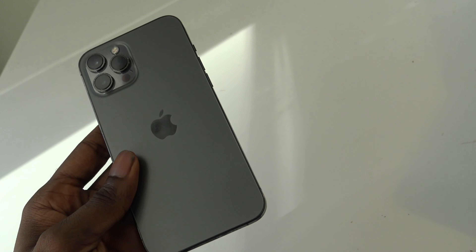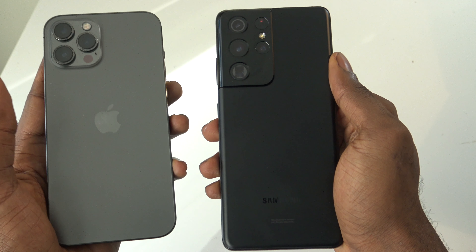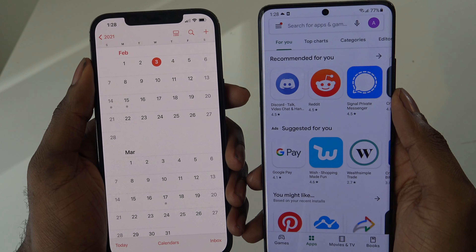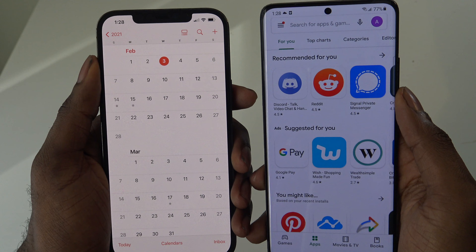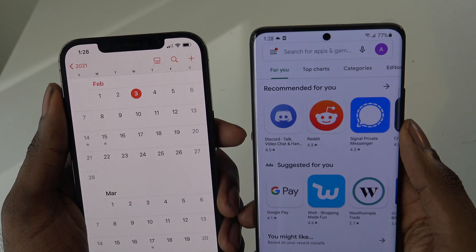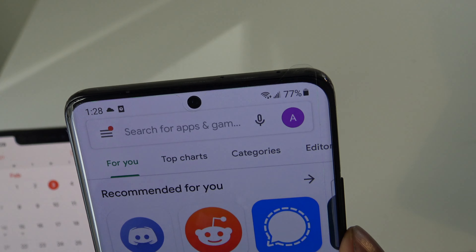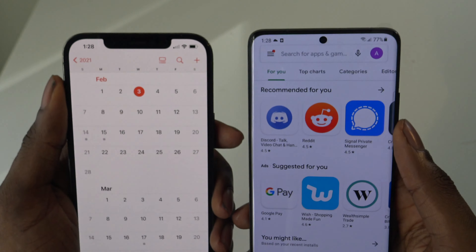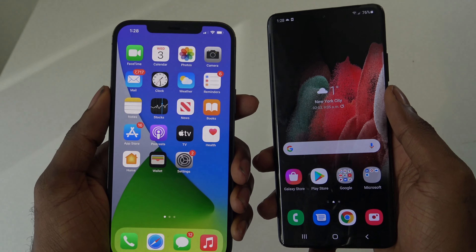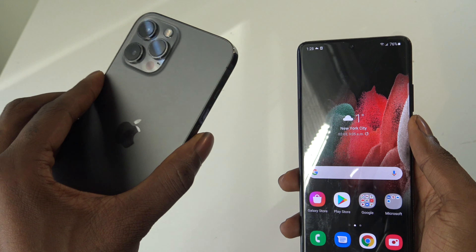The iPhone 12 Pro Max has better water resistance with IP68 up to 6 meters compared to only 1.5 meters on the S21 Ultra. One of the biggest complaints of the iPhone 12 Pro Max is that large notch, compared to the S21 Ultra's small punch-hole front-facing camera. Overall, the design winner is the iPhone 12 Pro Max due to its stunning, solid feel.